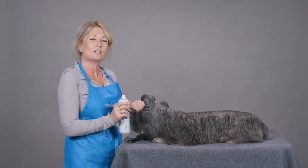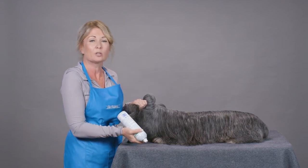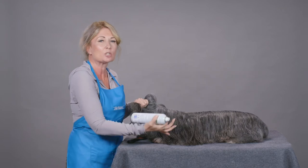Another thing is that often it takes a long time to get that product dispensed evenly throughout a coat with a lot of hair, a lot of volume, a lot of acreage on your dog.